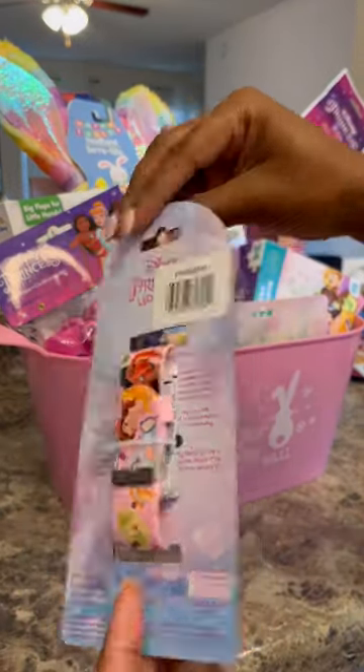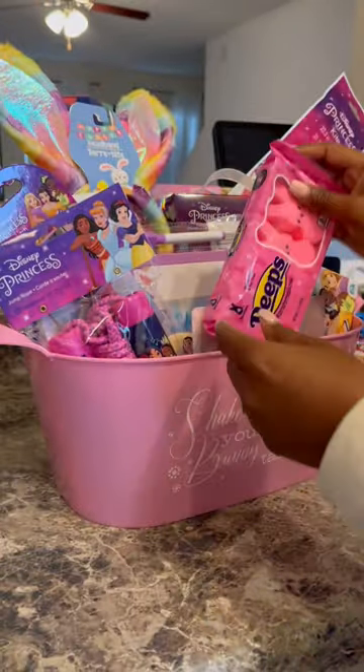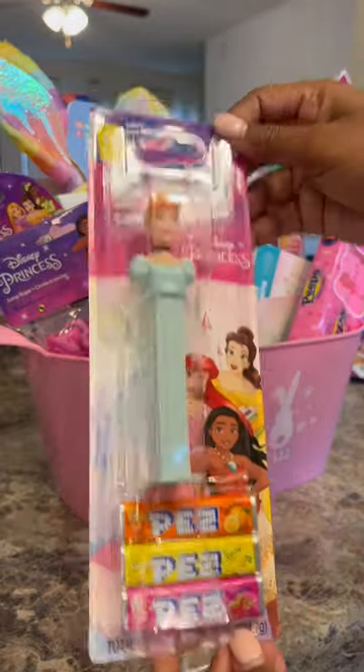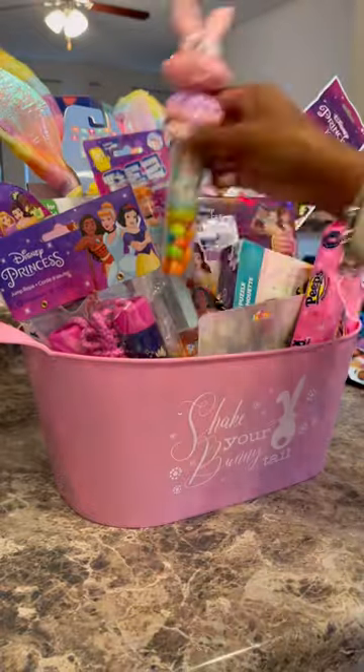The girls are obsessed with Apple watches, so I was like this would be super cute. Peeps — yuck — but the kids love them, so I went ahead and added those to their Easter basket. Y'all remember these when we were little? I can't believe these things are still around!